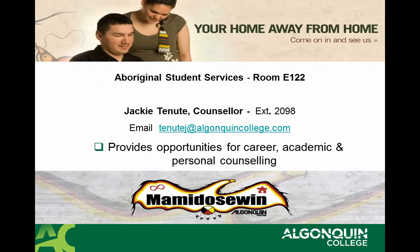At the Mamadosswin Centre, Aboriginal students can receive detailed information on career, academic, and personal counselling. Their room is located in E122.